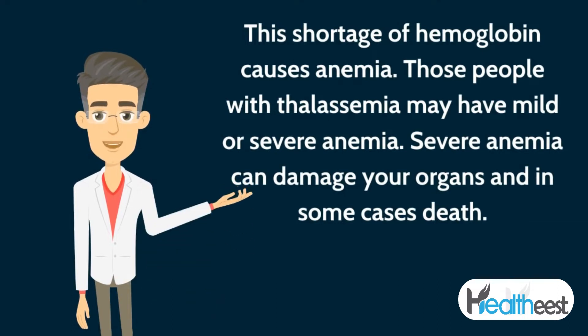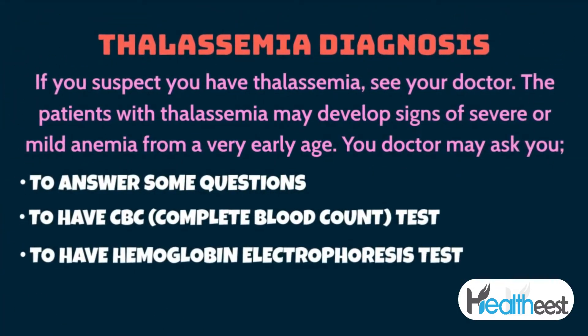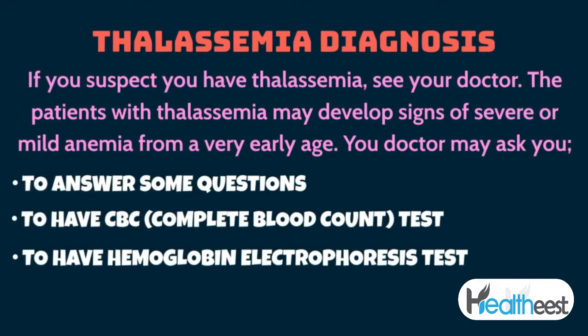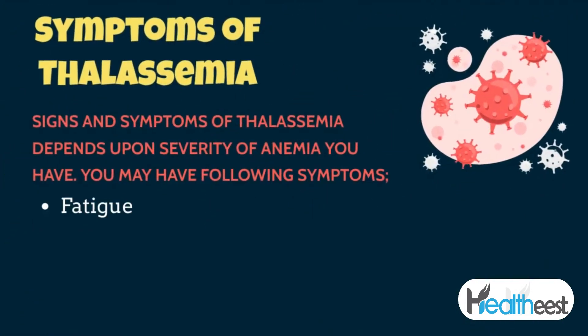Severe anemia can damage your organs and in some cases cause death. If you suspect you have thalassemia, see your doctor. Patients may develop signs of anemia from a very early age. Your doctor may ask you to have a CBC (complete blood count) test and a hemoglobin electrophoresis test.